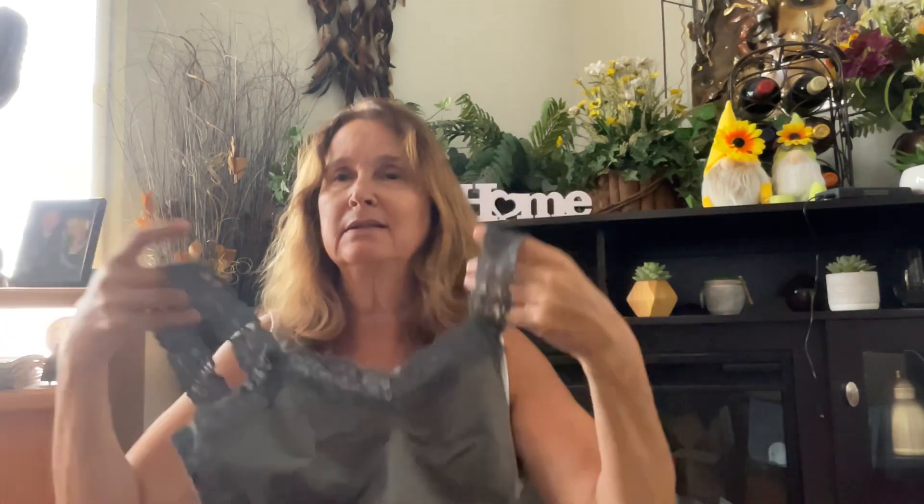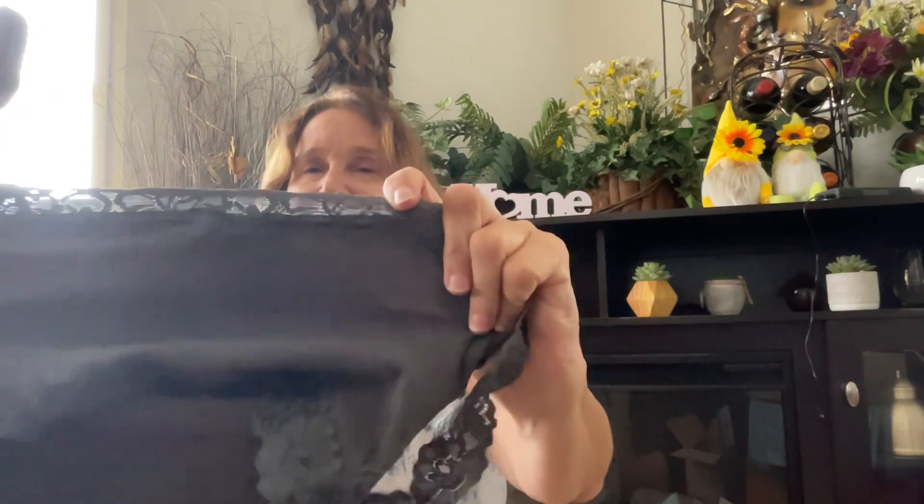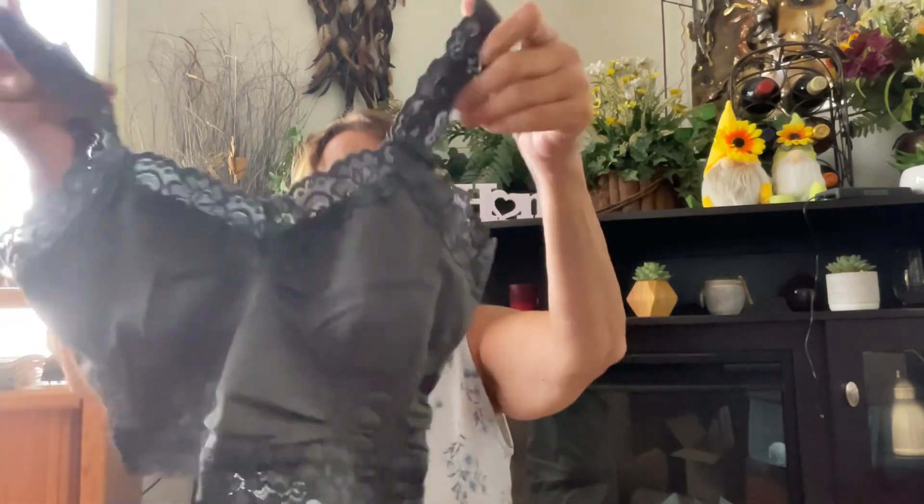The first thing she sent me is a little cami to wear under dresses or shirts. It's super cute, has great elasticity, and it's a one-size-fits-all. I'm not sure if it'll fit me since I'm a little curvy, but it's super cute.